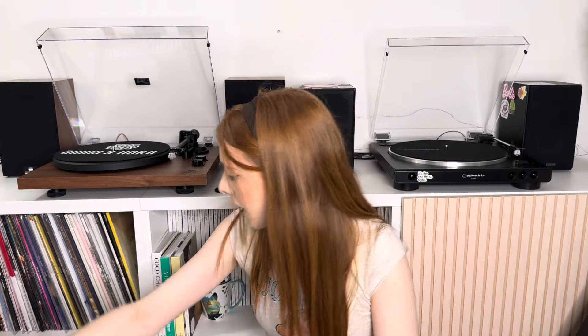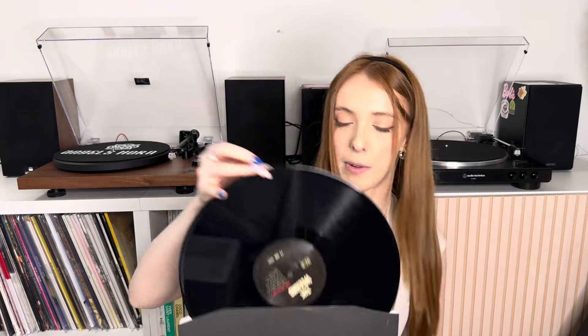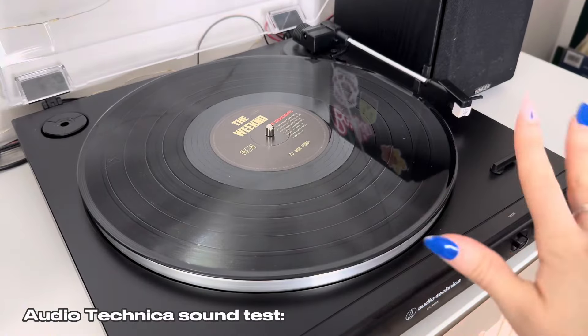Now it's time for the sound test. I'll include the music in the video — it is a comparison video after all so you need to hear it. I'm going to pick one 7-inch and one 12-inch vinyl and play both on each record player to judge which sounds better. For the 12-inch I'm going to play The Weeknd's 'Highlights' album — let's play 'Save Your Tears,' the first track, as it has a mix of bass and great production. Let's start with the Audio Technica.